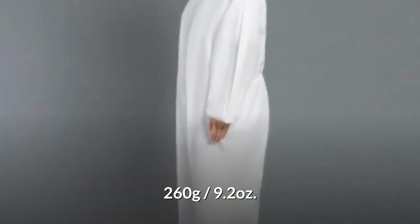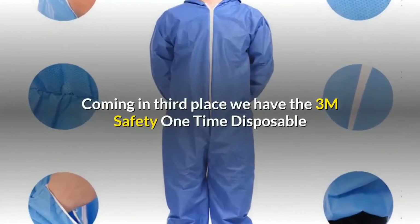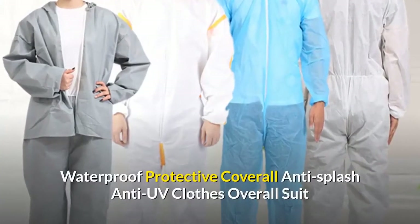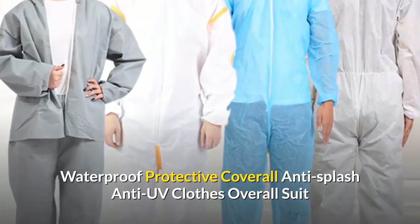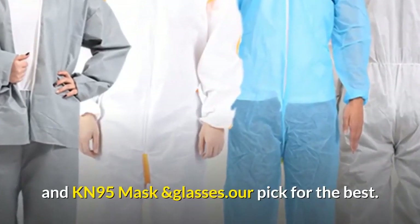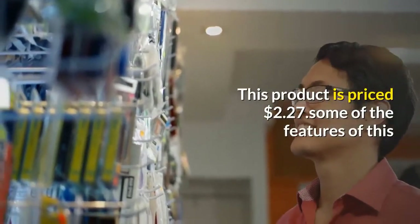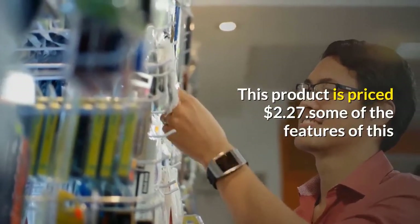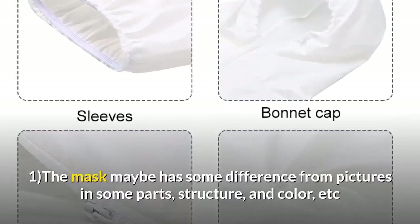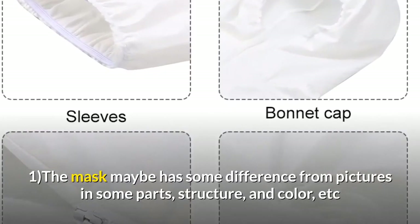Coming in third place, we have the 3M Safety One-Time Disposable Waterproof Protective Coverall Anti-Splash Anti-UV Clothes Overall Suit with KN95 mask and glasses. Our pick for the best, this product is priced at $2.27. One note on the features: the mask may have some differences from pictures in parts, structure, and color, due to different production periods and some improvements made.